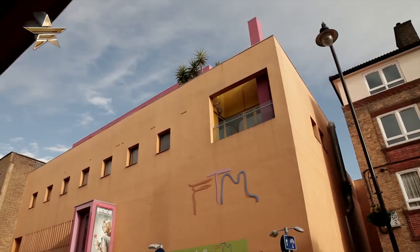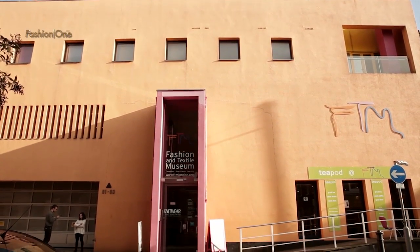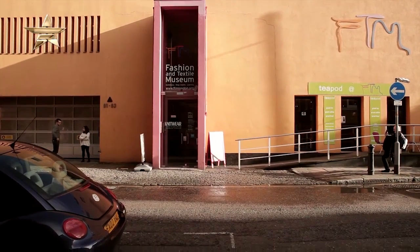Our building was designed by the Mexican architect Ricardo Legareta. This is his only building in Europe — he's very famous in Mexico and North America. It's very colorful, quite bright colors, bold, clean lines. You'll notice our building is basically a box.